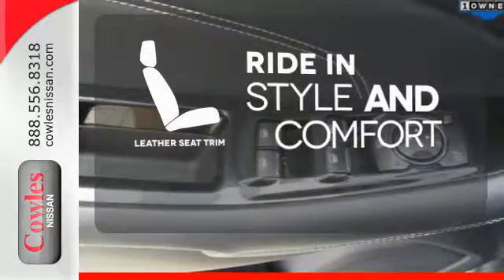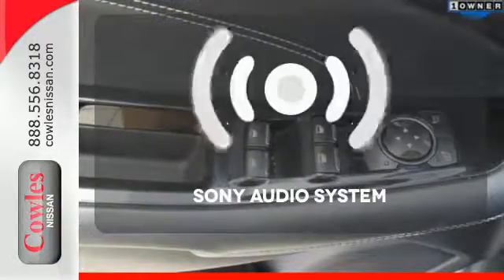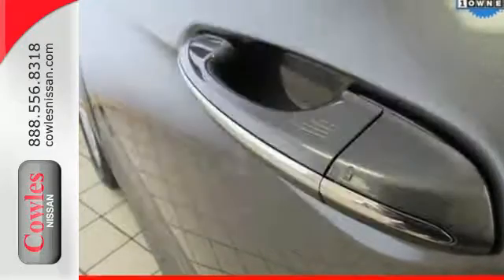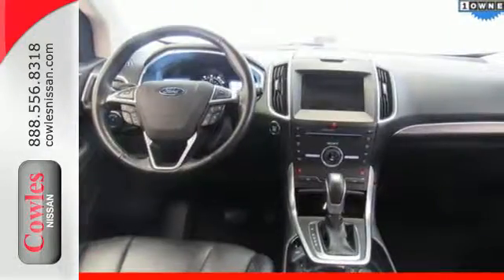Ride in style and comfort with leather seat trim. The Sony audio system gives you a rich listening experience. Fuel your passion for life. This Edge is ready for a test drive.